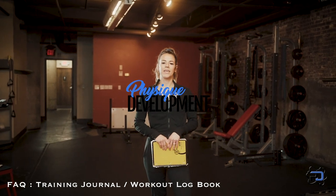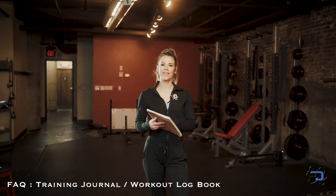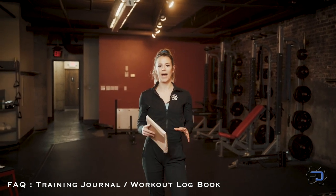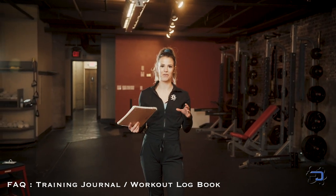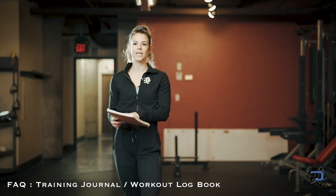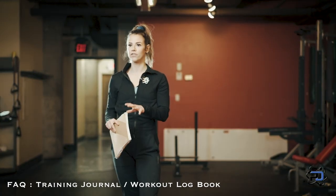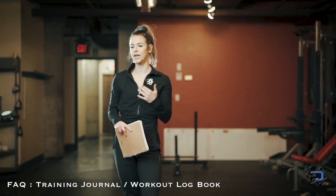Hey guys, Coach Sue with Physique Development here. In this video I'm going to be talking about a training journal or a log book. A very, very important thing — one of my favorite things in my gym bag is having a log book. I've even had Alex send me a picture of it if I leave it at home. It's something that's really helped with my progression, and since I started keeping a log book I've seen better progression as well as being able to keep a better headspace about training.